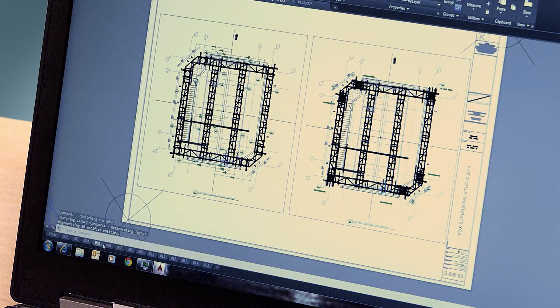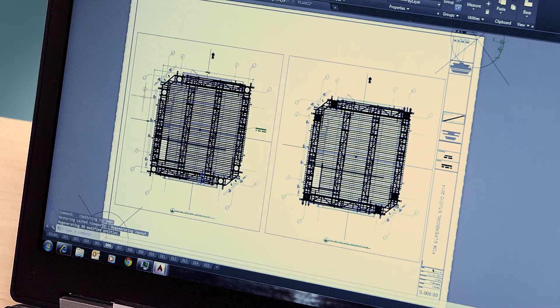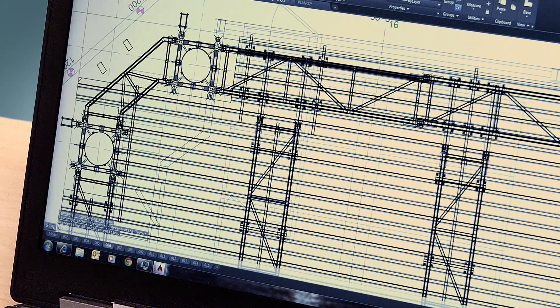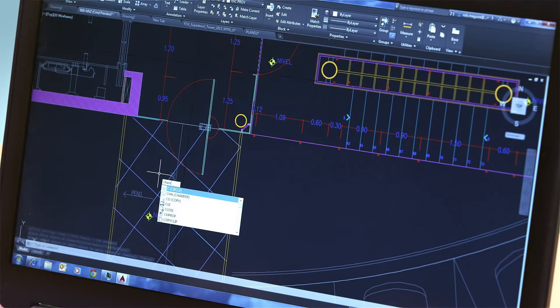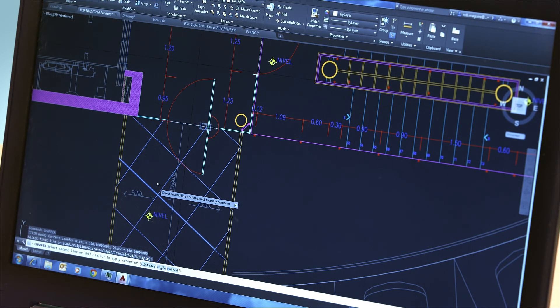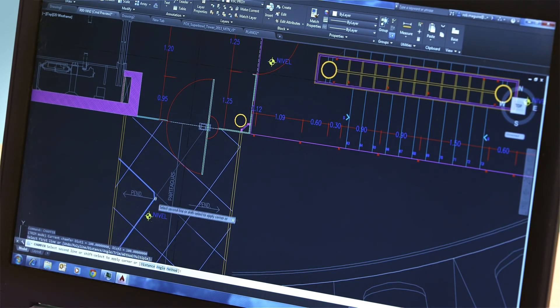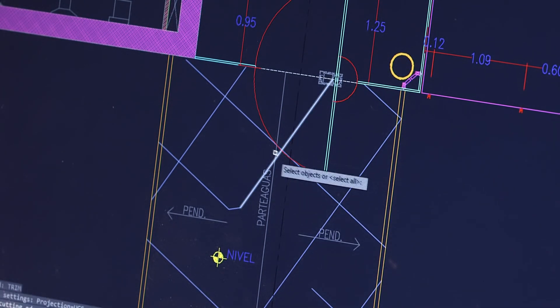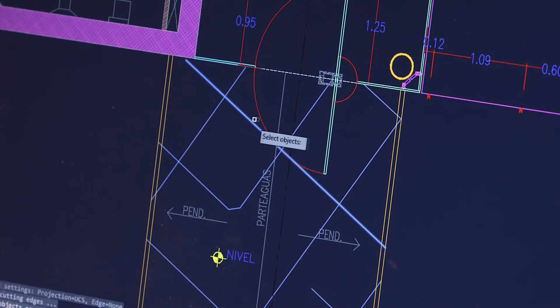When you consider all the time and effort you put into your work, why trust your documentation to anything else but this proven Autodesk technology? For 2015, we've added a lot of exciting new features. And while we're always at the cutting edge of new features and improvements, AutoCAD and AutoCAD LT, at their core, remain the same powerful, precise software that you probably learned in school. Our focus is, and always will be, maximizing your productivity so you get the highest quality work done in the shortest period of time.